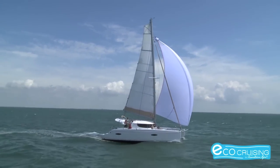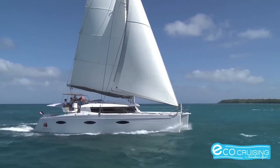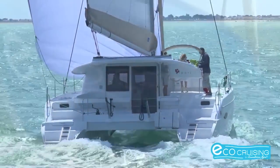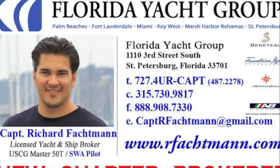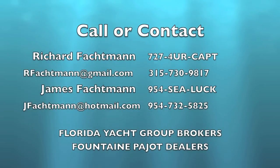And without consuming large amounts of fuel. For us, the idea of energy-plus catamarans is the way to go in the future. Richard and James Falkman are standing by to help you with any questions you might have. Please give us a call. Thank you.